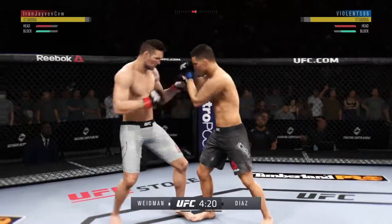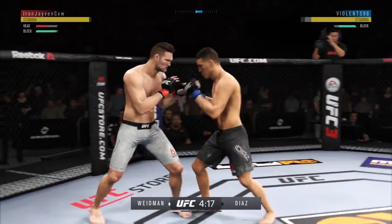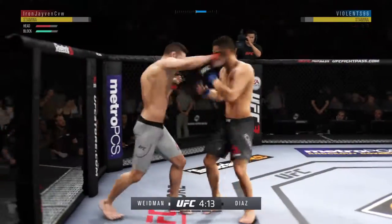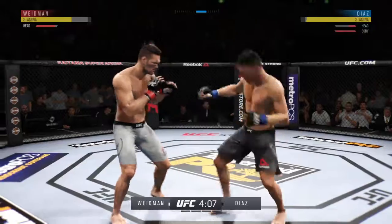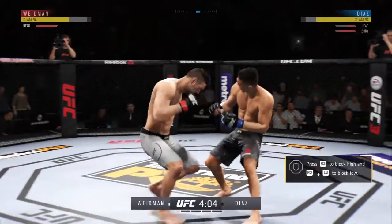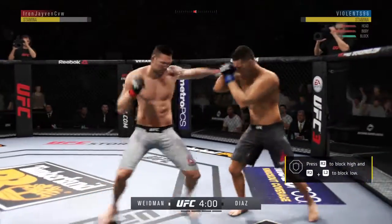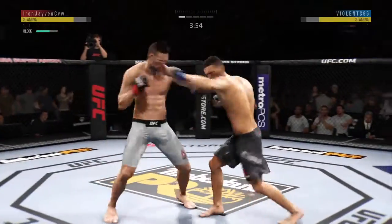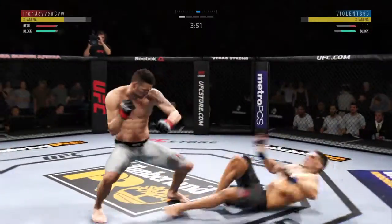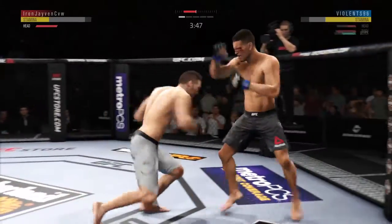Big shots! Starting to snap off that jab. Lands a big right hand early. Vicious combinations. He hurt him with that hook, and he lands another hook here — already several landed in this round. He's hurt bad. This could be it right here. Big body shot!